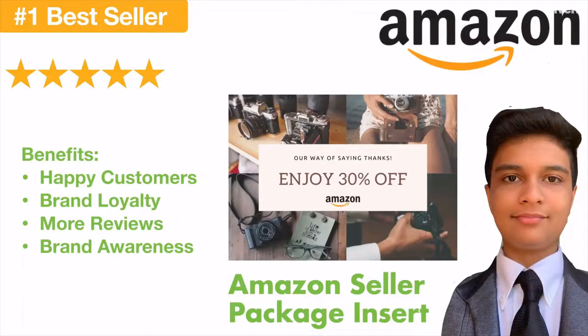Hi everyone, my name is Nikhil Sego and I'm a professional graphic designer. Recently I have been studying Amazon FBA and I've realized how important product inserts are. A simple thank you card with a call to action can result in more sales, more reviews, and loyal customers. And this can help you boost your Amazon store by a significant amount.